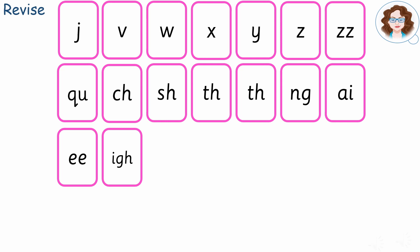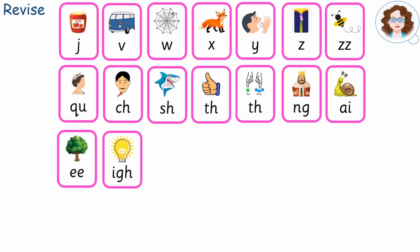Pause here. How did you do? Now, can you say the phoneme and do the action before the picture appears?